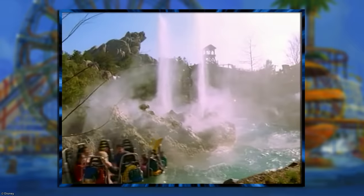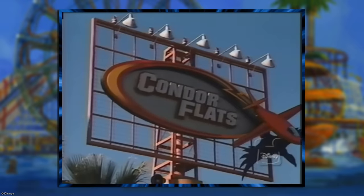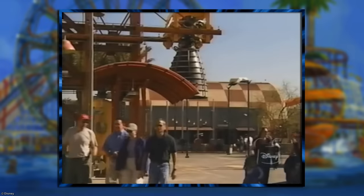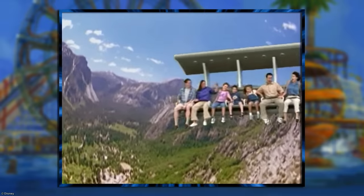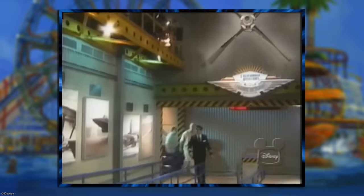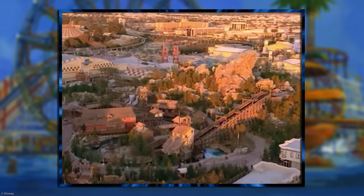At Grizzly Peak, you could find the Redwood Creek Challenge Trail, which finally offered the little ones something fun they could do on their own. You also had the Grizzly River Run, which while pretty darn fun was sorely missing some animatronics — and to be honest, still is today. After passing by the Grand Californian Hotel, you'd arrive at the subland of Condor Flats. The theme here was a celebration of aviation history in the form of a desert airfield testing facility. It also had by far the most impressive attraction within the entire theme park: Soarin' Over California. It was one of the few elements that miraculously survived all the budget cuts and revisions, and from the immersive queue to the actual ride itself, it really was a breathtaking experience worthy of a Disney park.